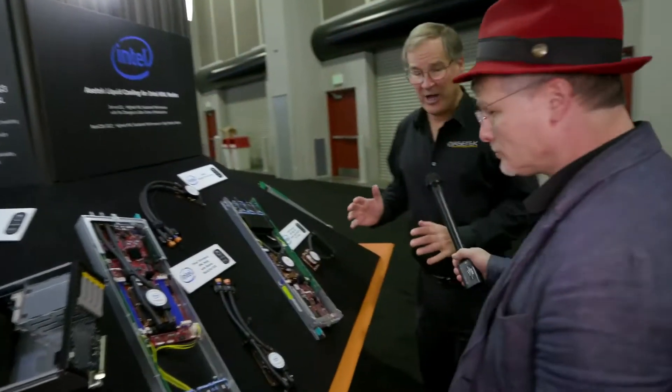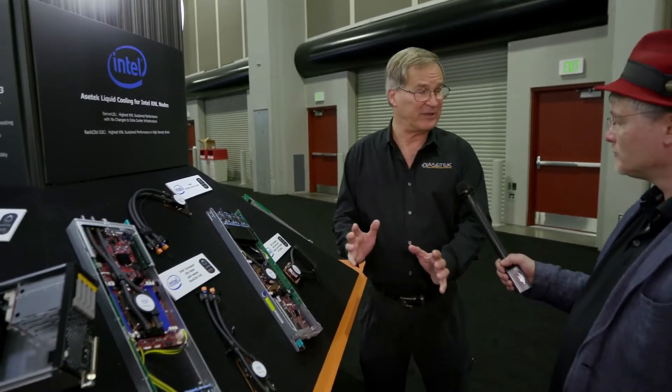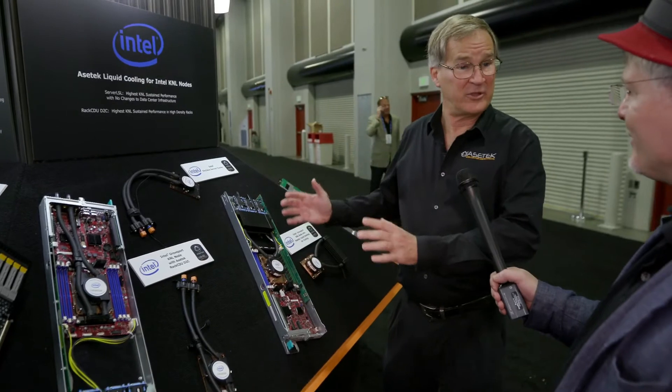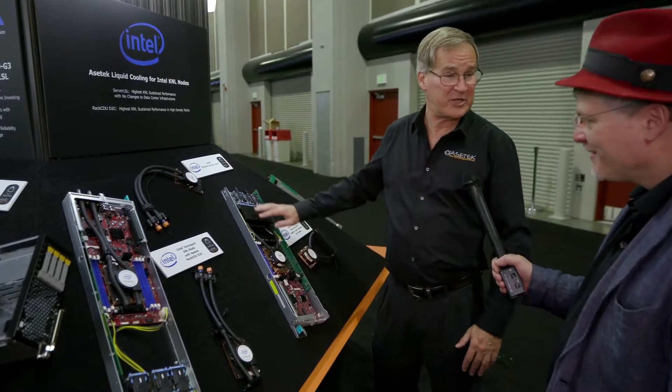In the past, we've predominantly talked about our direct-to-chip RAC-CDU system, which is a data center level liquid cooling system. It gets all of the heat into liquid and takes that out of the data center in an all-liquid path where it can be disposed of for free, or it can actually be recycled in a waste heat recovery scenario. One of the things we're seeing is that as Intel, NVIDIA, and others bring out higher-power systems, there are a lot of all-air-cooled data centers that want to take advantage of those processors. So we've brought to market something we've been doing in the desktop arena for many years.